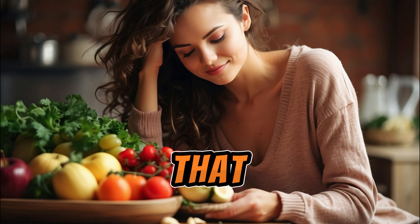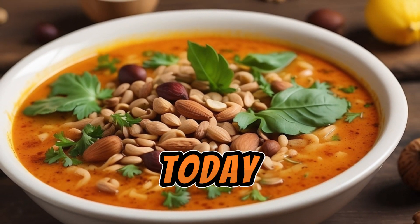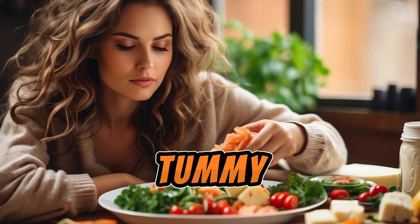Hey there, foodies. Want to achieve that coveted flat stomach while still enjoying delicious meals? Well, you're in luck. Today, I'm sharing five warm foods that can help you on your journey to a flatter tummy.